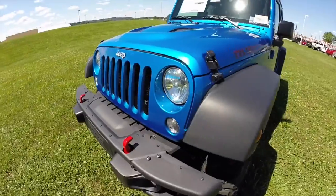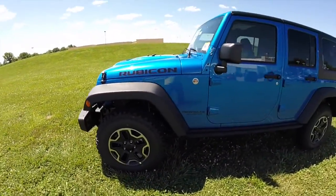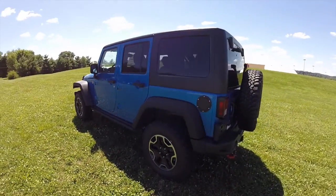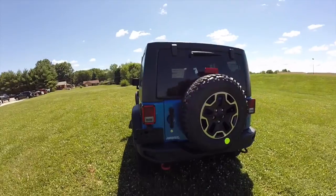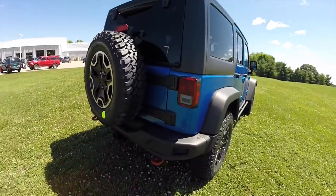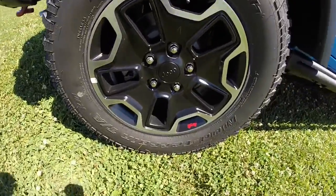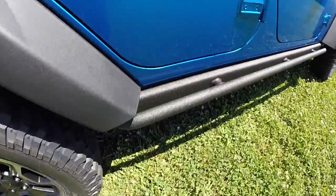This Rubicon is painted in Hydro Blue Pearl Coat and has a black leather interior. It's powered by a 3.6 liter V6 engine with a 6-speed automatic transmission. It does have the Rubicon X package which includes the front and rear steel bumpers, the red tow hooks, these black polished aluminum wheels with the red Jeep logo, and these black tubular side steps.